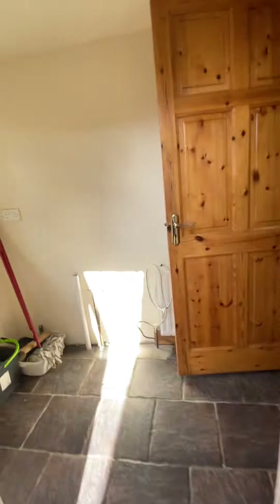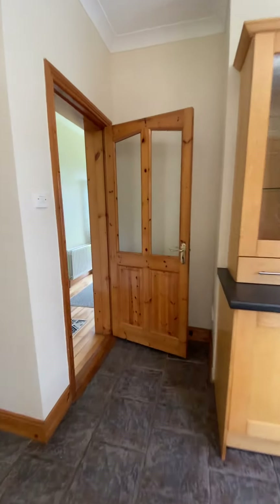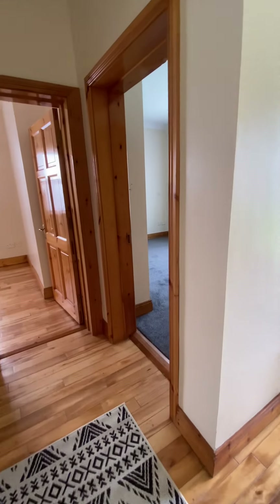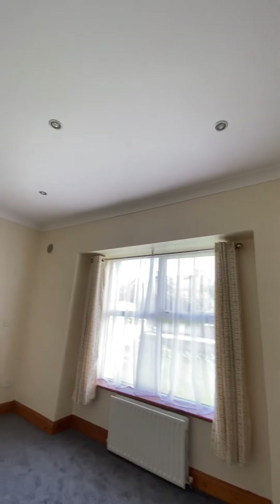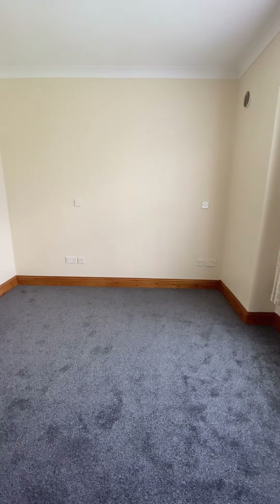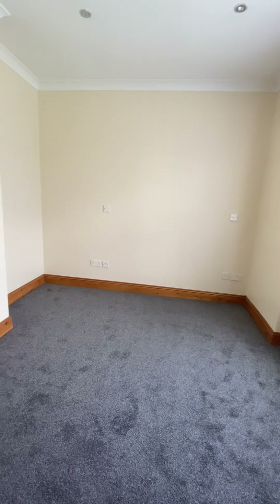Going back into the house and back through the hallway, we have the first of our three bedrooms. Front facing double room, again fine high ceilings, plaster coving and recessed lighting, newly carpeted and ample electrical points and low voltage lighting points.